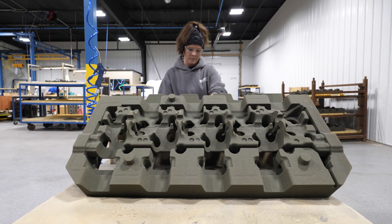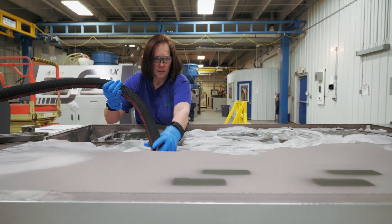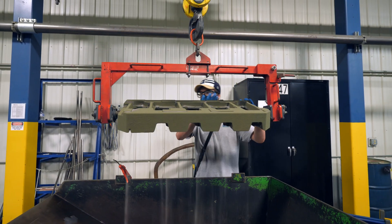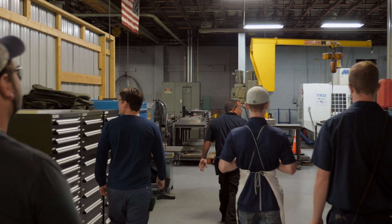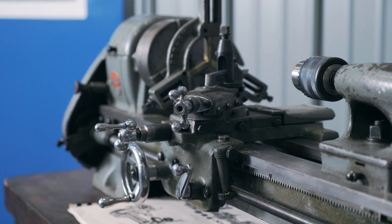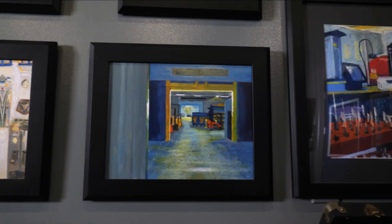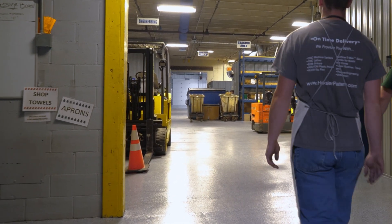At Hoosier Pattern we believe in quality and we believe in people. Located in Decatur, Indiana, we are a 90,000 square foot facility that employs 60 men and women who are some of the best at what they do. Since 1997 we have been providing the industry with the highest quality foundry tooling. We have transformed from our humble beginnings into an industry leader by focusing on technology and growth that is in sync with our customers' needs.